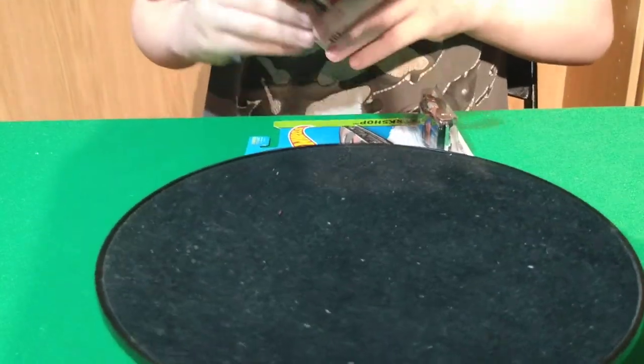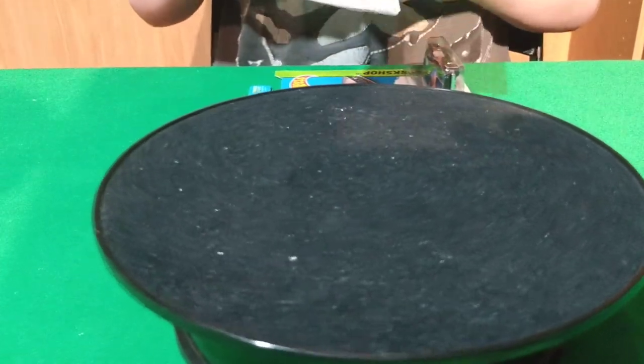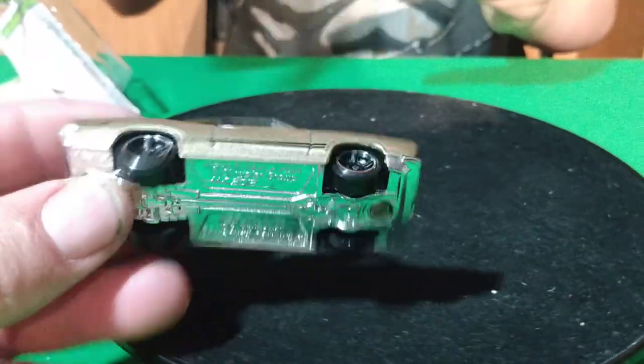One of these is a Toys R Us car. I think I know which one it is. And here's a kind of copper-gold colored one here.